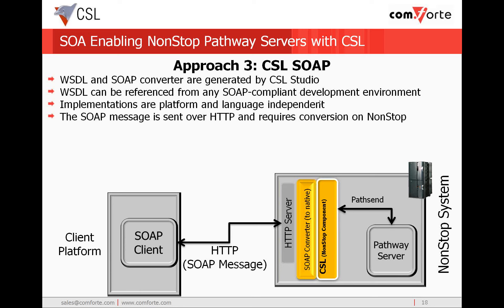At runtime, the user populates the data from which the SOAP client generates the SOAP message and sends it to the non-stop system over HTTP. The SOAP message is an XML representation of the data. There is also an HTTP header and a SOAP header with the SOAP message, so the SOAP message can be quite large compared to the native message. On the non-stop system, the SOAP message is converted from XML representation to the native pathway message and sent to the pathway server.